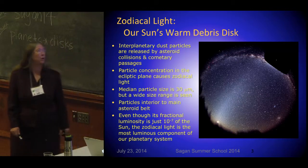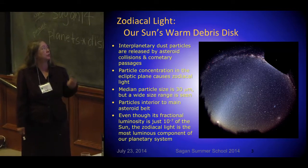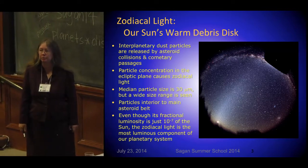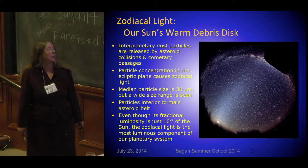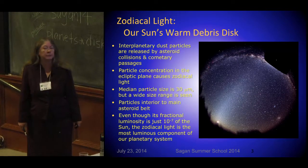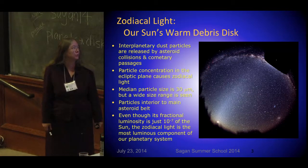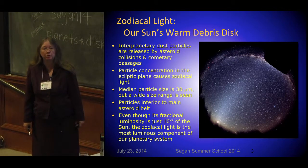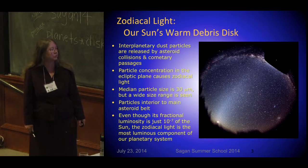The original debris disk that we all know about is the zodiacal light that we can see from Earth. It's caused by interplanetary dust particles from collisional processes with asteroids and comets. It's concentrated in the ecliptic plane. The median particle size is pretty small, about 30 microns, and it is a very small contribution to the total light from our solar system — 10 to the minus 7th of the light from our sun.